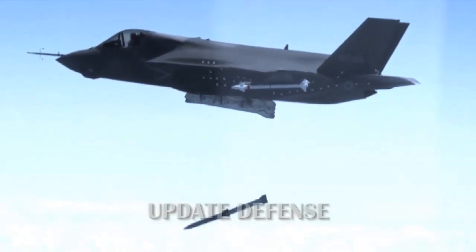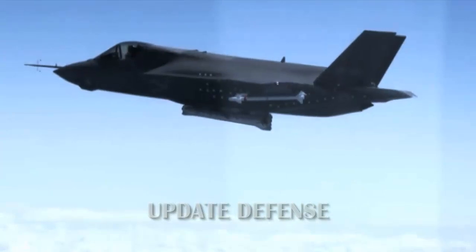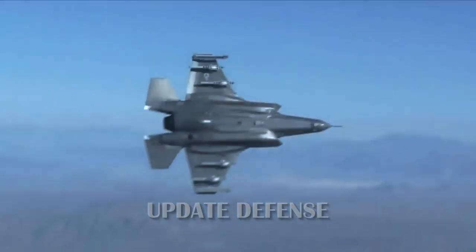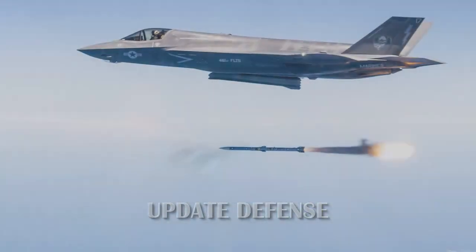allows each of the two Air Force F-35A weapon bays and F-35C aircraft carrier variants to carry a total of six AIM-120 Advanced Medium-Range Air-to-Air missiles. Speaking on May 1 to reporters at the press release of Lockheed Martin,